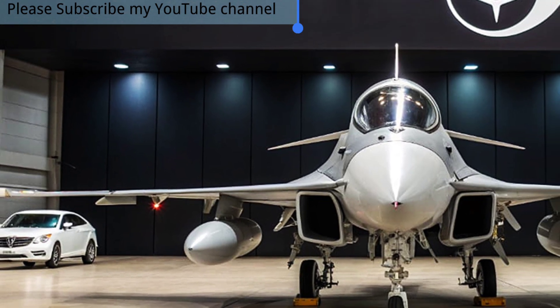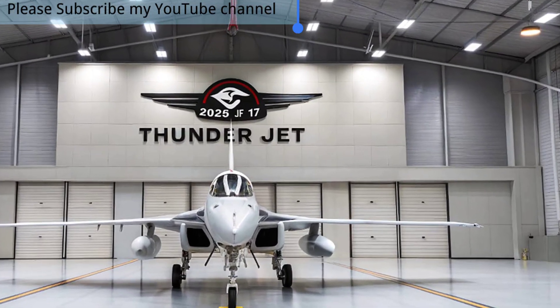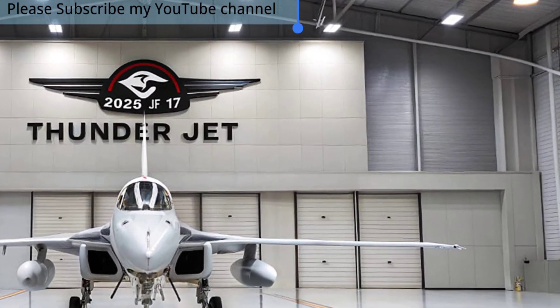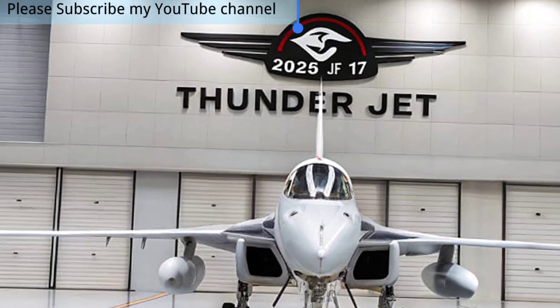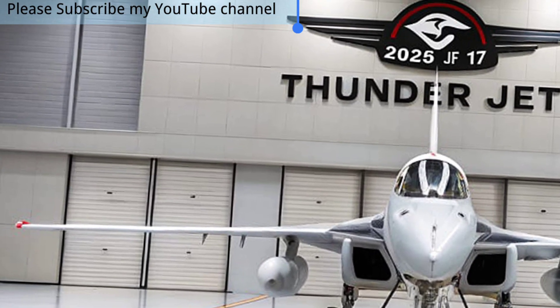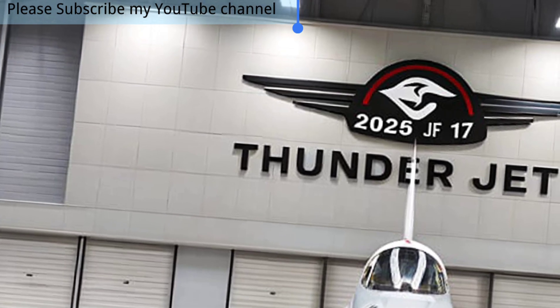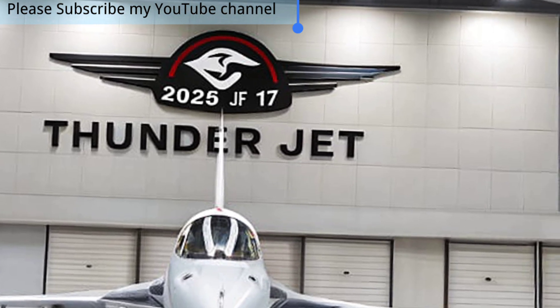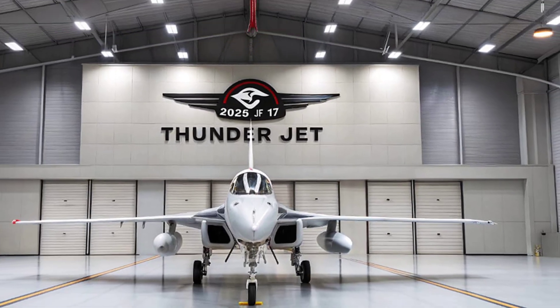By 2025, the JF-17 Block III has become more than just an upgrade — it represents a new era in fighter technology for Pakistan and its allies. This video takes you inside its design, its game-changing features, and its potential role in shaping the future of aerial warfare. The JF-17 Thunder Block III is not just a fighter jet; it is a symbol of innovation and resilience.